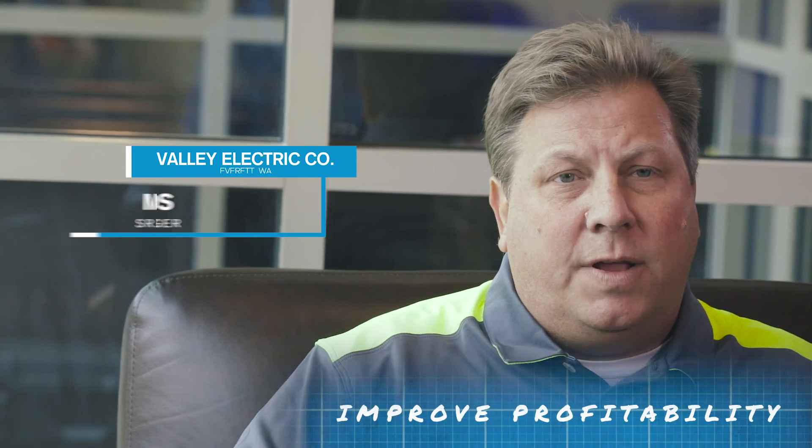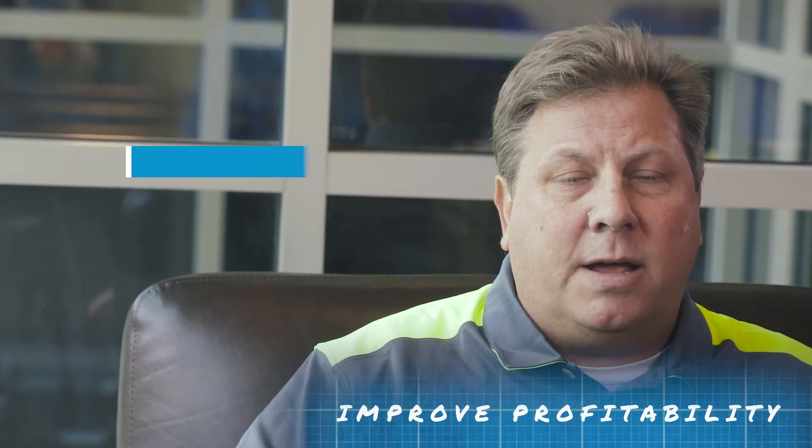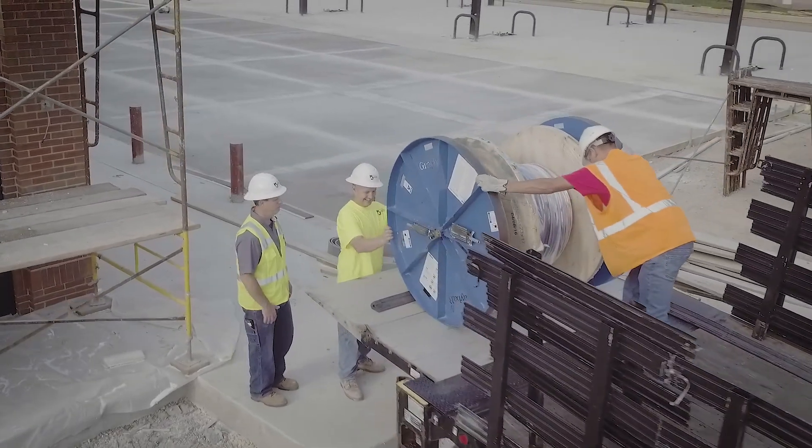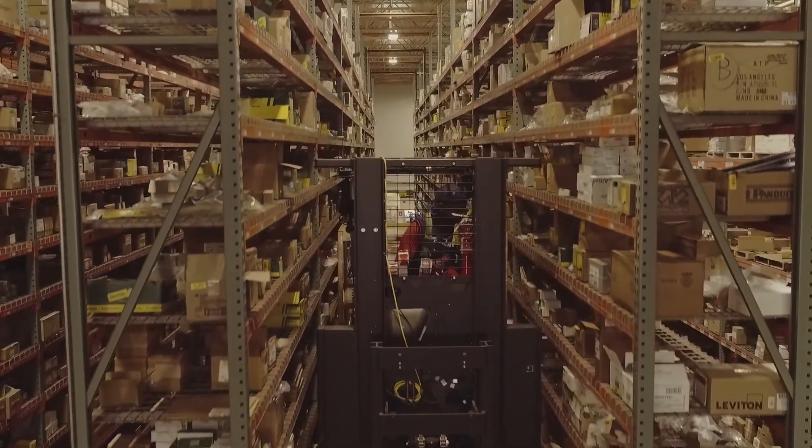Anytime we can order things that are pre-assembled or pre-packaged, it reduces labor — that's what I'm always after. We're able to organize the material in the warehouse based off of what was designed by the contractor, so it's delivered in a way that's not just a pile of pieces or a pile of cardboard.